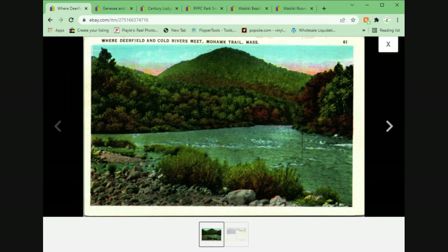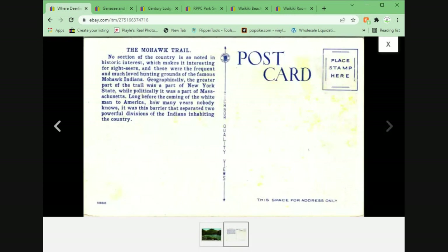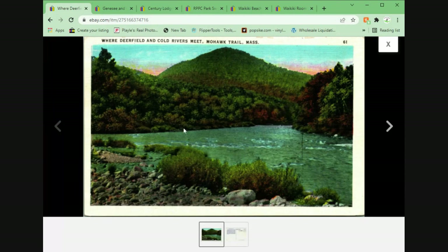We have Where Deerfield and Cold Rivers Meet, Mohawk Trail, Massachusetts. This actually was listed and sold the same day. This came out of the Colorado auction I just recently picked up at the beginning of the year. $2.95 plus shipping.